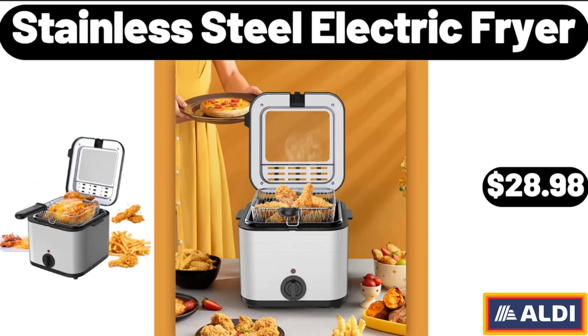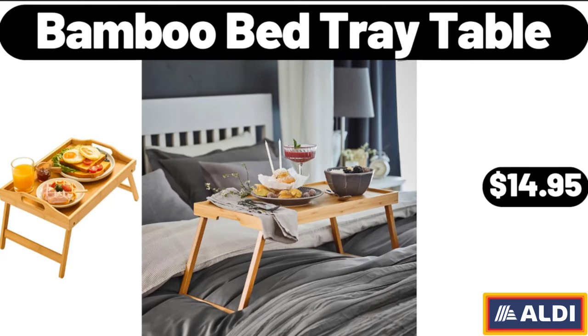Stainless steel electric fryer, $28.98. Bamboo bed tray table, $14.95.